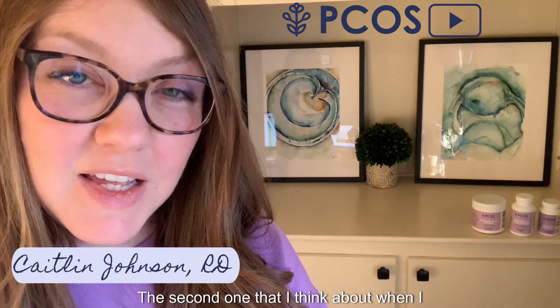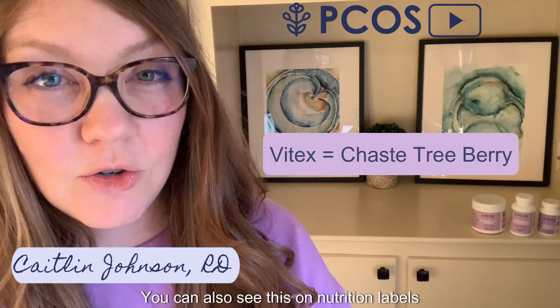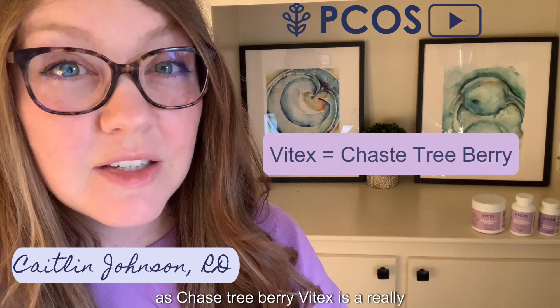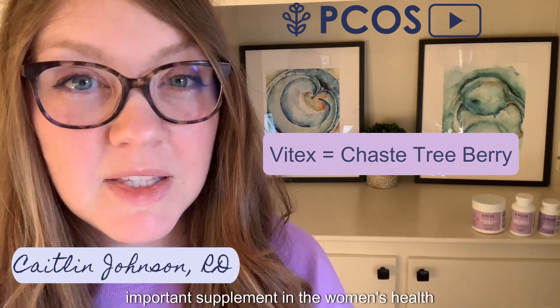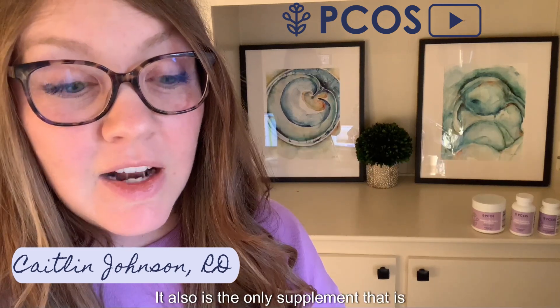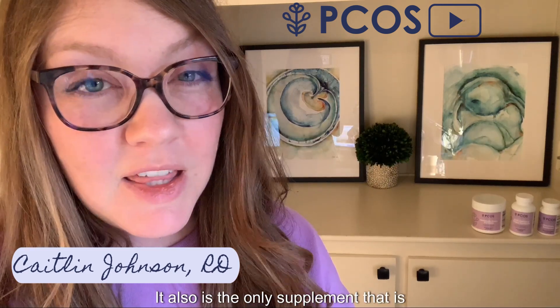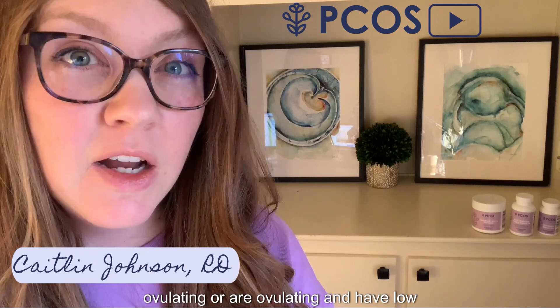The second supplement I think about is Vitex, also known as chaste tree berry. Vitex is a really important supplement in the women's health world and is a great way to help regulate cycles. It is the only supplement widely known to specifically improve progesterone levels, so I love using it with clients who aren't ovulating or who are ovulating but have low progesterone levels.